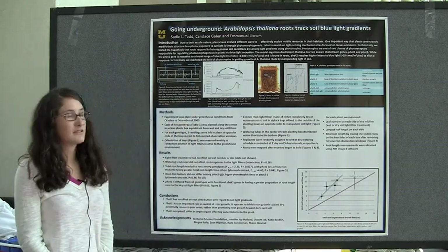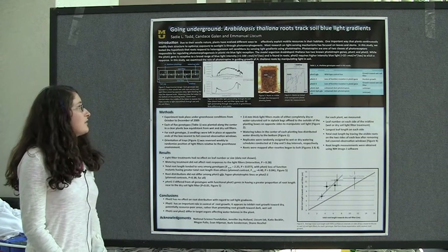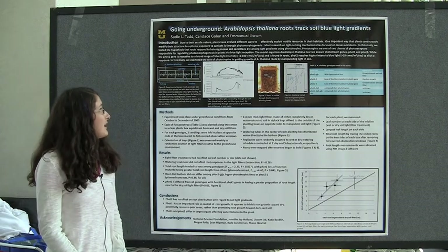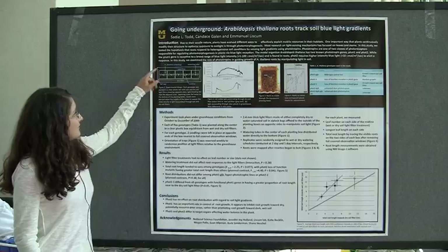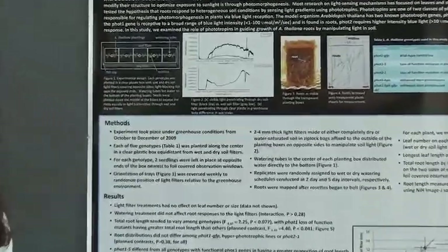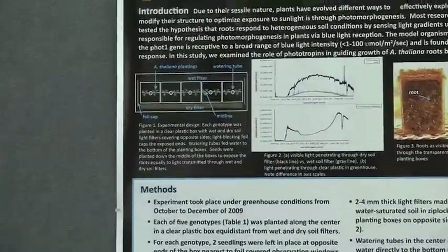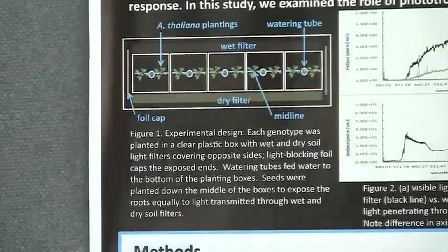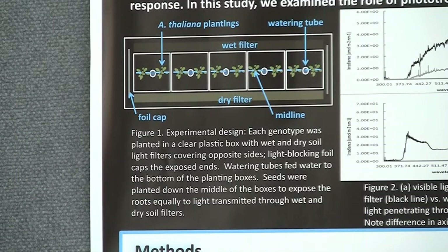We set up a pretty simple experiment where we had Arabidopsis thaliana, which is a model organism plant. We had five genotypes: a wild type control, a phototropin 1 knockout — meaning that the phototropin 1 gene had been erased from function — and phototropins are part of the genes that work to control movement towards or against light. We also had a phototropin 2 knockout and two hyperphototrophic lines.